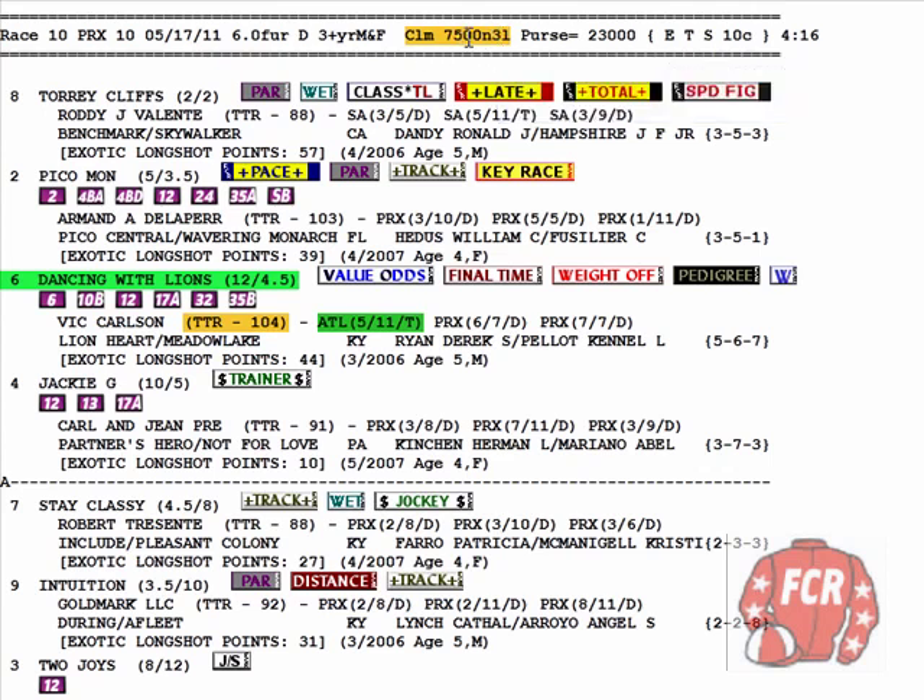In races like that, where you see claiming and then some numbers and letters after — those conditional claimers — good races to find overlays and value odds winners. The track is sloppy, which is basically the whole title of this video, in regards to wet track pedigree on a sloppy track.